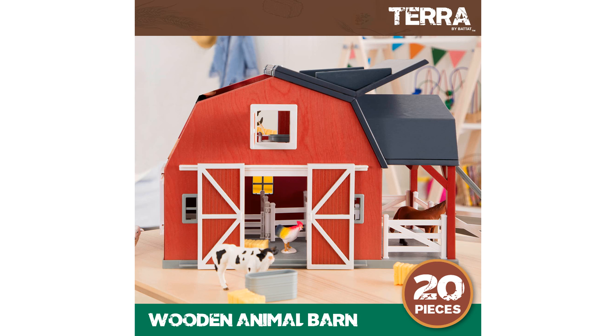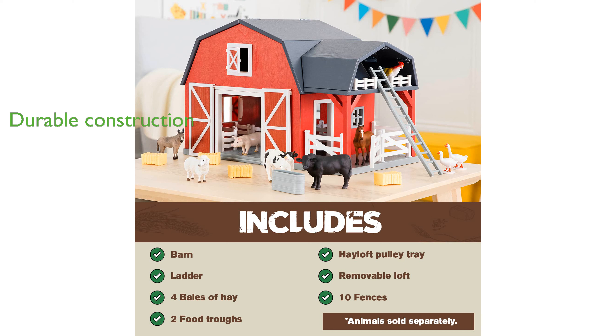The sturdy wooden construction ensures durability, making it a perfect gift for birthdays or holidays. Parents will appreciate the educational value, as this toy encourages creativity and imaginative play while keeping children engaged.